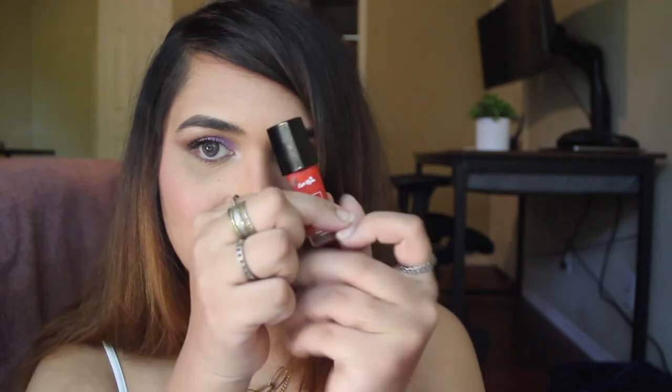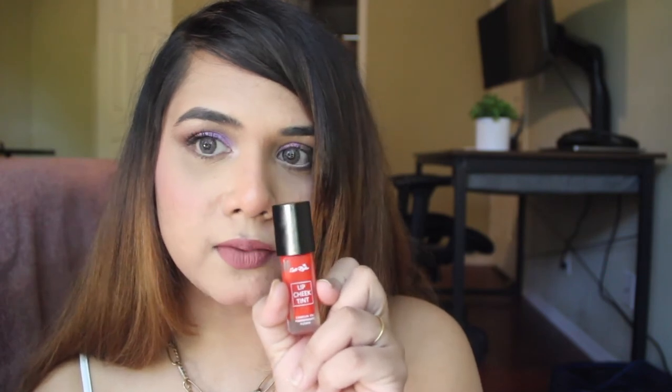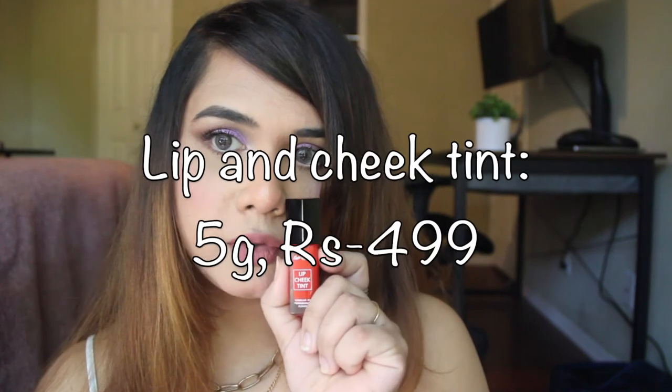If you want an ultra natural finish that sometimes barely shows, then this is something you can go for. If you also don't like the appearance of cracked lips, this will work well for you because with all those oils in there it's not going to settle into your fine lines — it's going to hydrate your lips. This retails for rupees 499 for 5 grams of product.